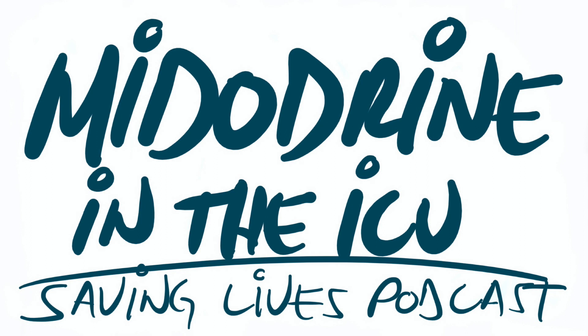Another benefit is that midodrine could potentially decrease the length of stay of our patients in the ICU. If we're able to wean the vasopressors earlier on these patients, we could make their length of stay shorter. The caveat is that our hospital medicine colleagues will have to be careful weaning the midodrine off — we don't necessarily want to send patients home on midodrine unless they absolutely need it. From my clinical experience, the hospital medicine folks do a good job of weaning it before patients get discharged.